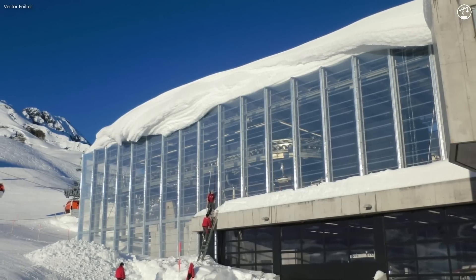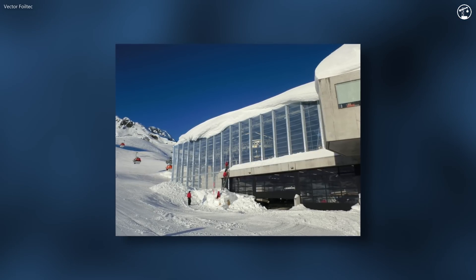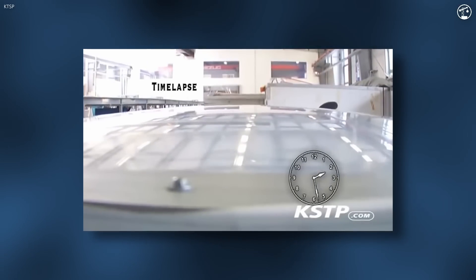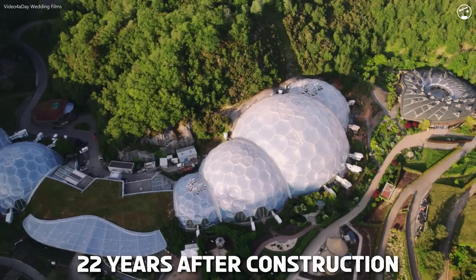Durability is another major advantage of the material, making it well-suited for outdoor stadiums that need to endure harsh environmental conditions. ETFE is highly resistant to weather elements, including extreme temperatures, wind, rain, and even snow. It also has strong resistance to UV rays, which prevents it from yellowing or deteriorating over time like many other plastics might. These properties ensure that it maintains its strength and appearance for decades, reducing the need for maintenance or replacements and contributing to its cost effectiveness.